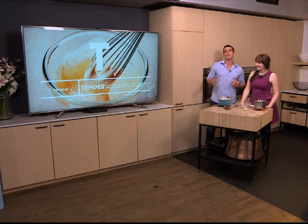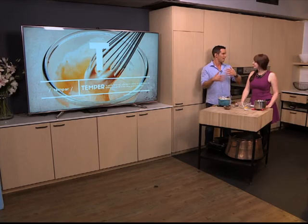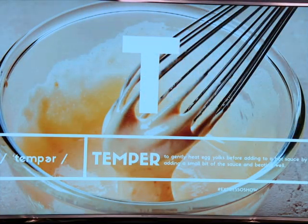So we're talking the A to Z of cooking at the moment. And can you believe we've made it all the way to S and now T. And T — there are a lot of terms relating to the letter T. Today we are talking tempering.